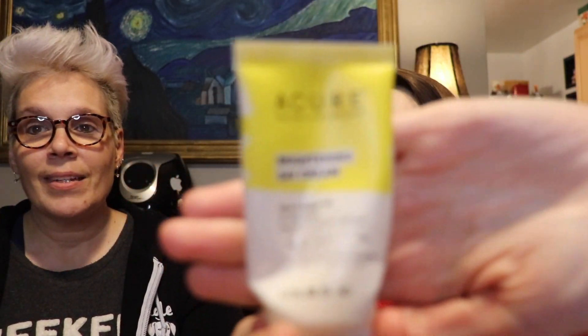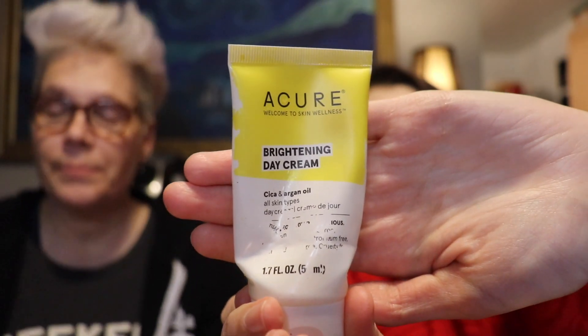Going along with the dryness, my favorite moisturizer that I've been using for a long time is the Acure Brightening Day Cream. I like it because it's lightweight but does a really good job of actually moisturizing my face. I use it in the morning and at night, and people always ask how I look so young — honestly, moisturizing is super important for your skin. You can get it on Subscribe & Save for under ten dollars.